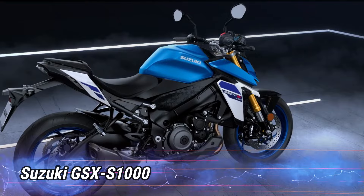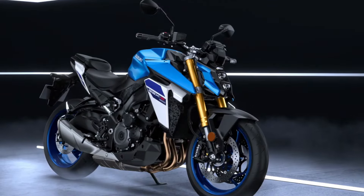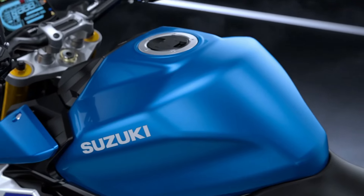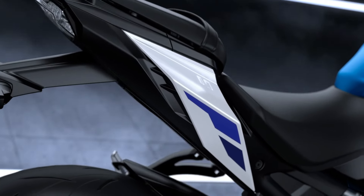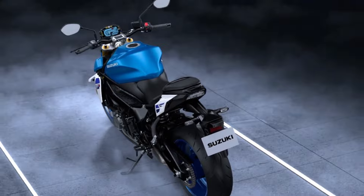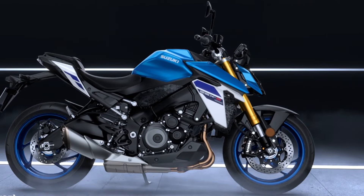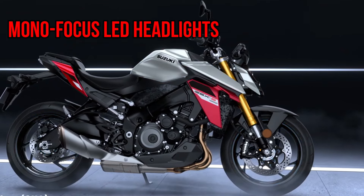Number 1: Suzuki GSX-S1000. The GSX-S1000 sets the standard for sport bikes, offering exceptional controllability, agility, and power for an exhilarating ride. Its eye-catching design features clean lines and striking stacked monofocus LED headlights, while the exposed GSX-R-based engine delivers impressive peak power and a broad torque curve for street dominance.